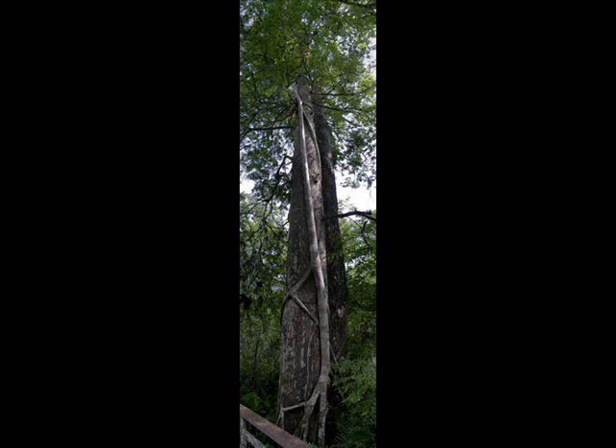Hi, I am a strangler fig. I will be about 148 feet tall when I grow up. I live in the crooks of trees and between branches of other trees. I take food, nutrients, water, and sunlight from my host tree. I have a symbiotic relationship with the strangler fig wasp. I keep down other tree populations and I have delicious fruits animals like to eat.